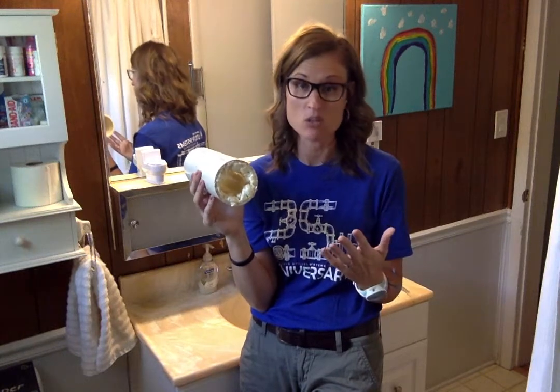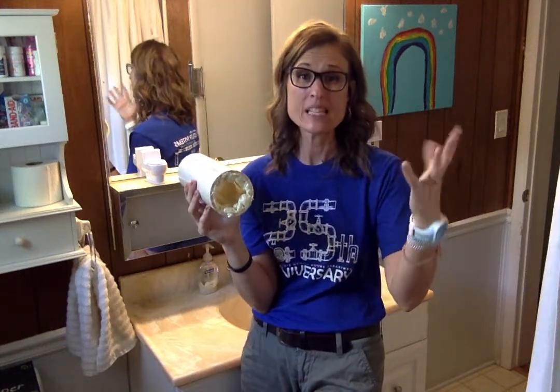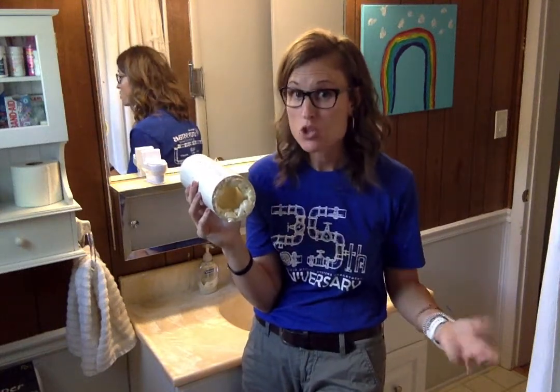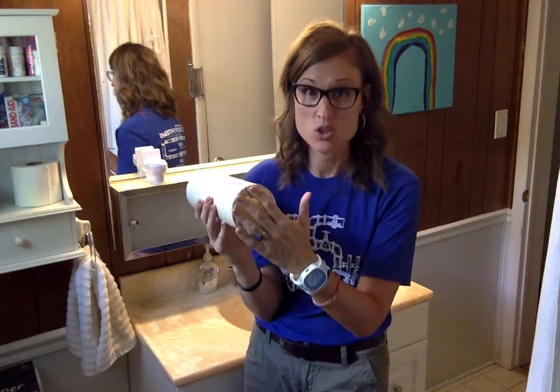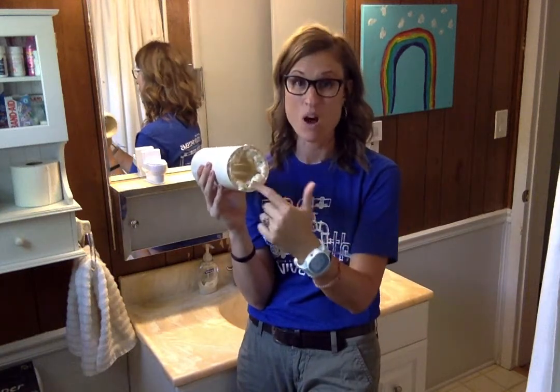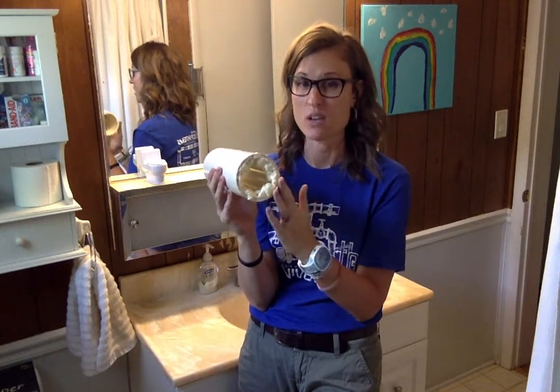There are a lot of different ways to dispose of FOG properly. Some people pour bacon grease into a can to let it cool. Some people freeze it. Some people reuse it. But ultimately it needs to stay out of the sink. Whether you throw it in the garbage or reuse it, you just need to make sure that it stays out of that kitchen sink — otherwise you're helping start clogs.